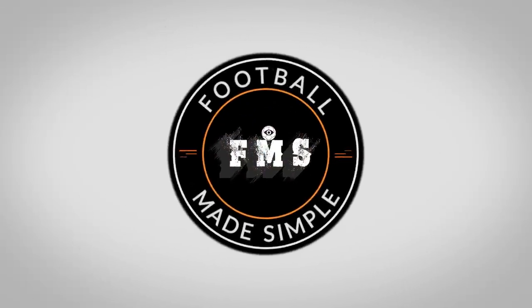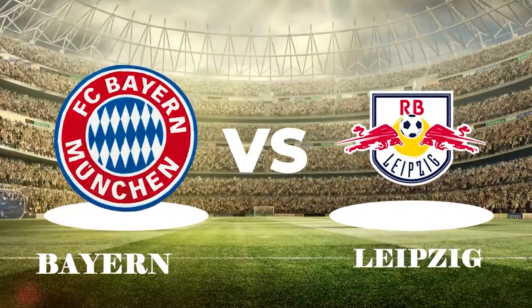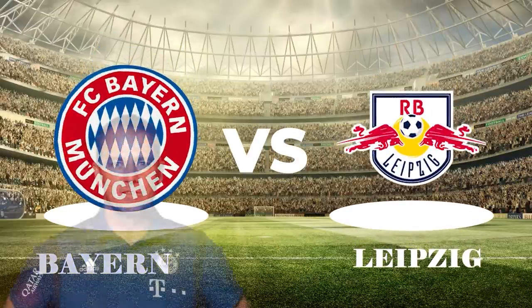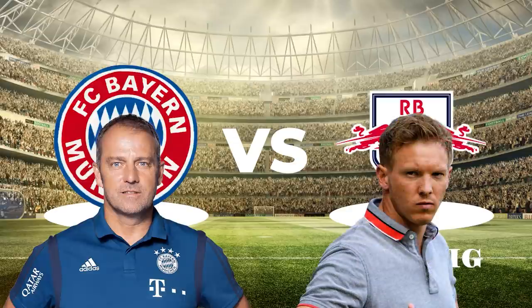Hi and welcome back to Football Made Simple. A top of the table encounter took centre stage in the Bundesliga as Hansi Flick's Bayern hosted Julian Nagelsmann's Leipzig. Bayern wanted the win to open up an early season 5-point gap, whilst a win would have given Leipzig the belief that they could go all the way this season.